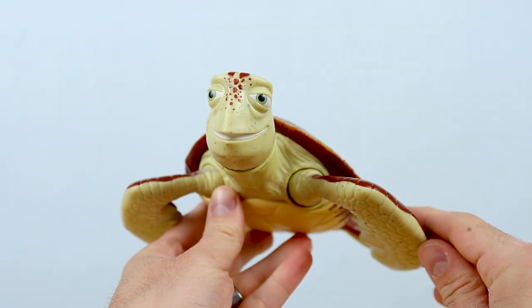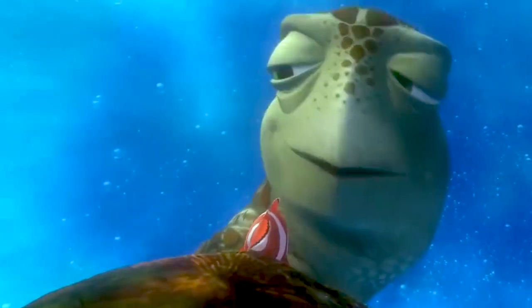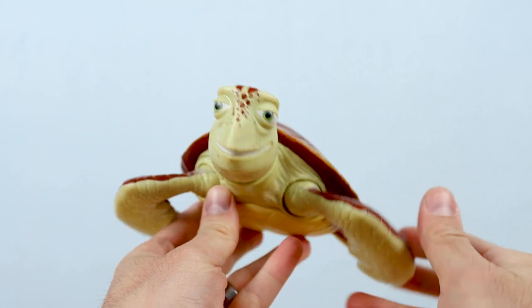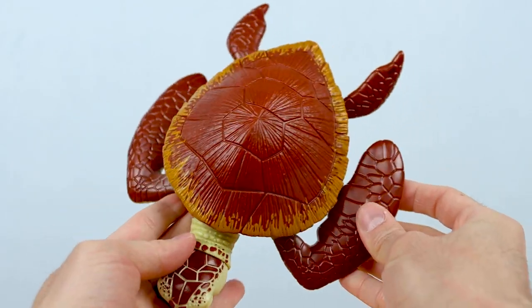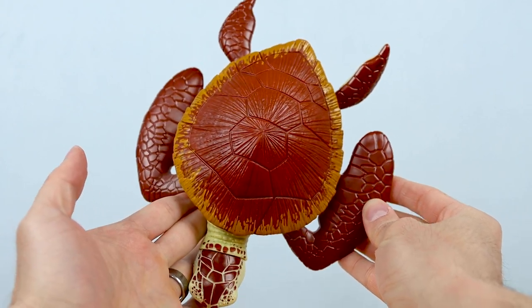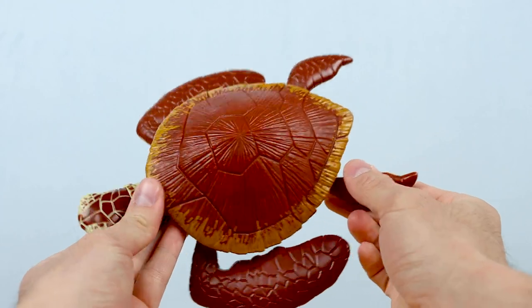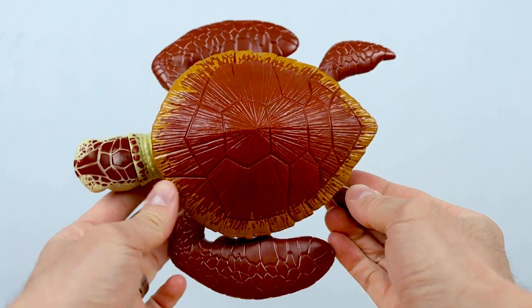Moving on to Mr. Turtle himself — "Mr. Turtle is my father, right?" We have Crush here, and he looks every bit as outstanding. It's so sweet to finally have a big articulated Crush figure like this — it's about two decades too late, but we finally got one.